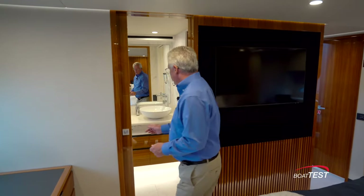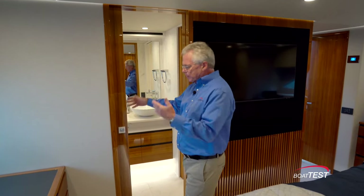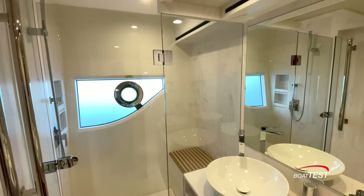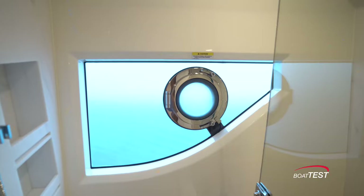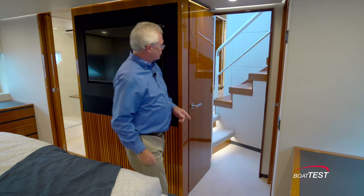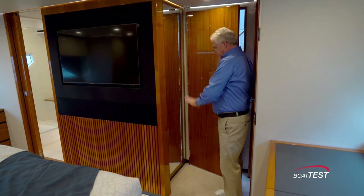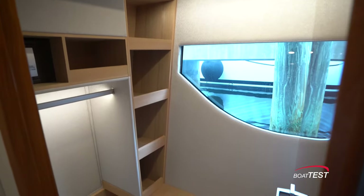Forward and to port is the master head, accessed by a pocket door which saves so much space rather than having it swing in or out. There are two vessel sinks on top of the Silestone counter. There's a separate water closet, and then a walk-in shower just outboard with a frosted hull-side window and an opening port light that adds to the ventilation provided by the exhaust fan. Back at the entrance, when the door is opened it slides into a small pocket so it's flush with the bulkhead, and just behind the door there's a full-length mirror opposite a walk-in closet with a hall-side window.